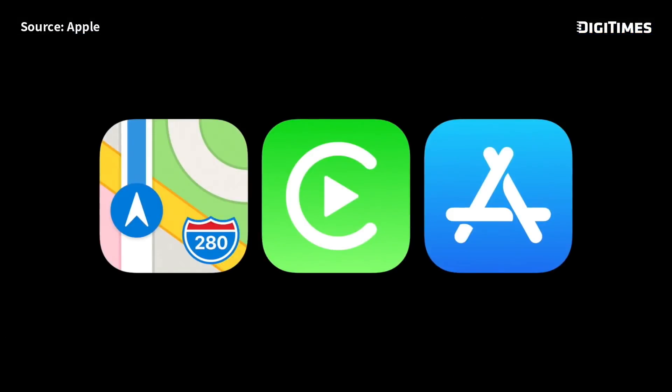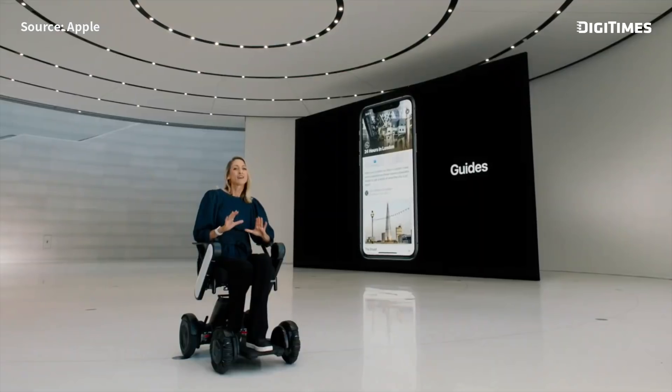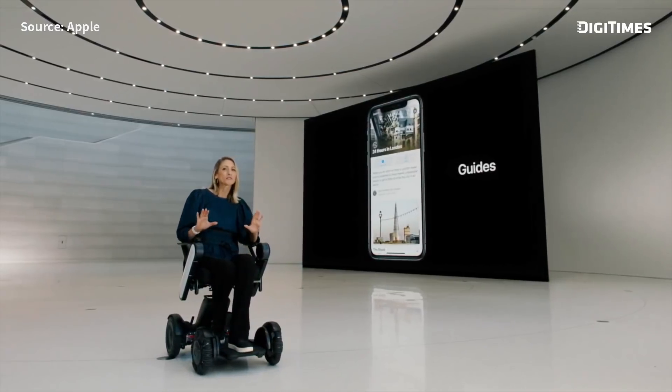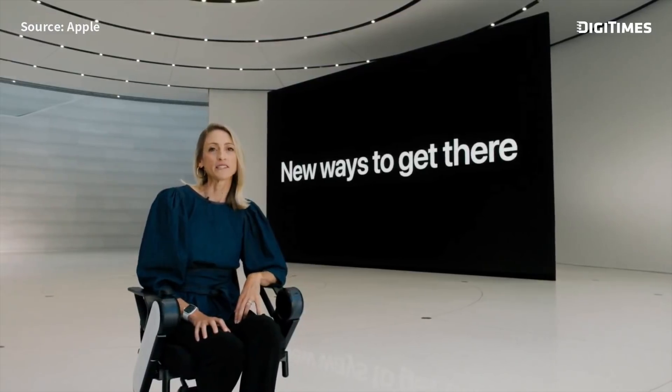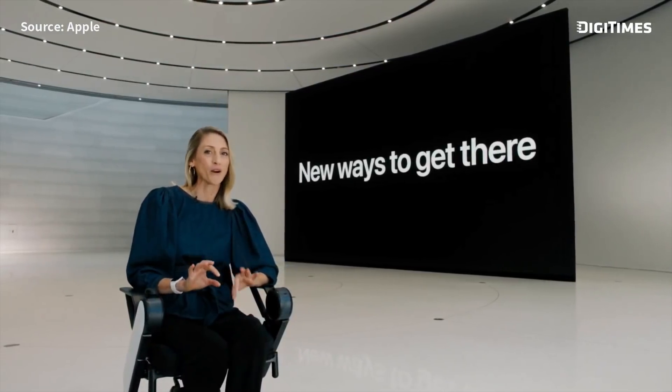We have a new set of features that will help us explore the world again, starting with Maps. We're excited to announce we're bringing our new map to more countries later this year, including the UK, Ireland, and Canada. In iOS 14, the Maps team will be working with some of the world's most trusted brands to offer amazing guides. With iOS 14, we're introducing great new features to help our users reduce their carbon footprint.